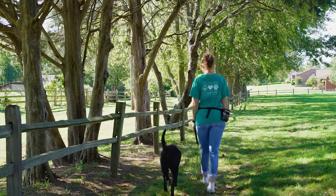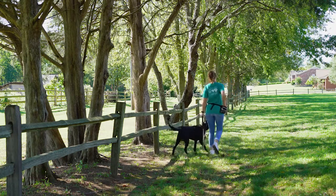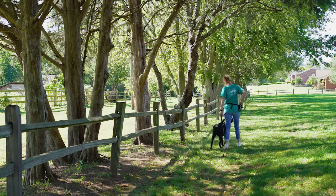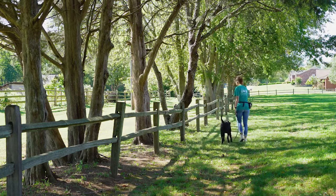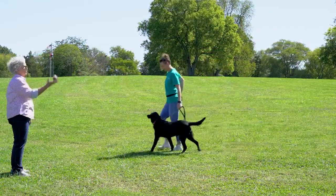As you are working on leash manners with your dog, be sure to start in lower distraction areas and build to higher distraction areas as your dog continues to be successful. It is always okay to take a step back to a lower distraction area if your dog becomes too overstimulated in an environment.